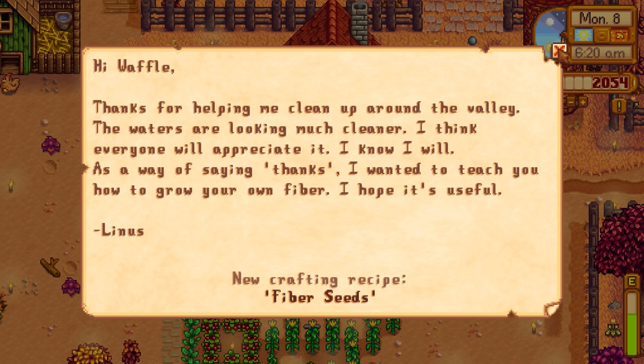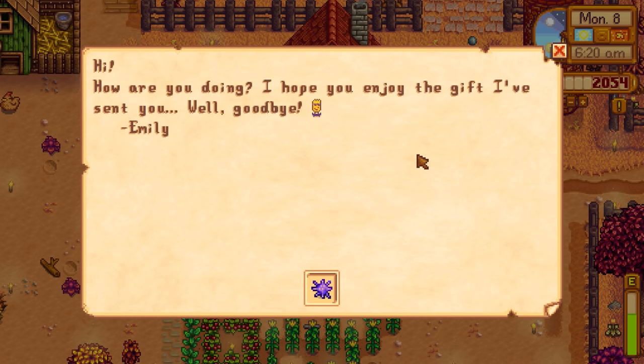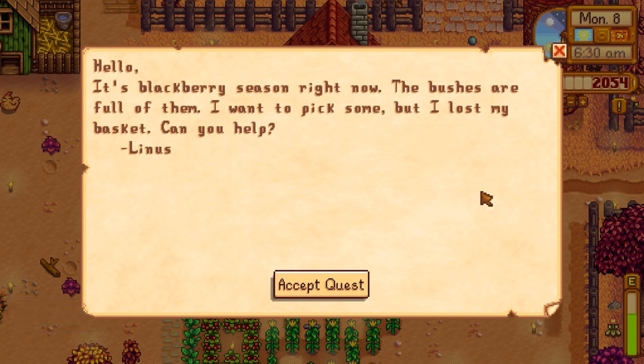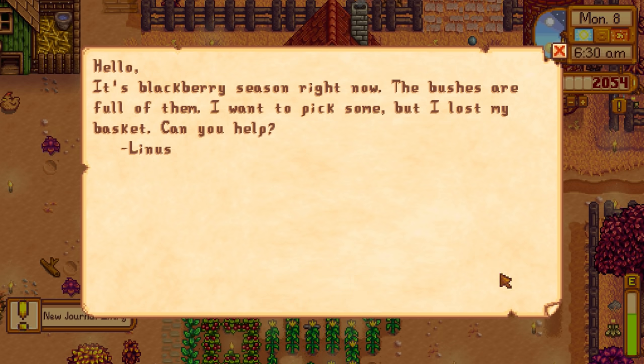Linus gave us the fiber seeds recipe, so that's good if I want to get a bunch of fiber without cutting down tall grass. We also got a gift from Emily - she gave us a sea urchin randomly, which is good. Then another thing from Linus: 'It's blackberry season right now, the bushes are full of them. I want to go pick some but I lost my basket. Can you help?' Let's accept that quest.